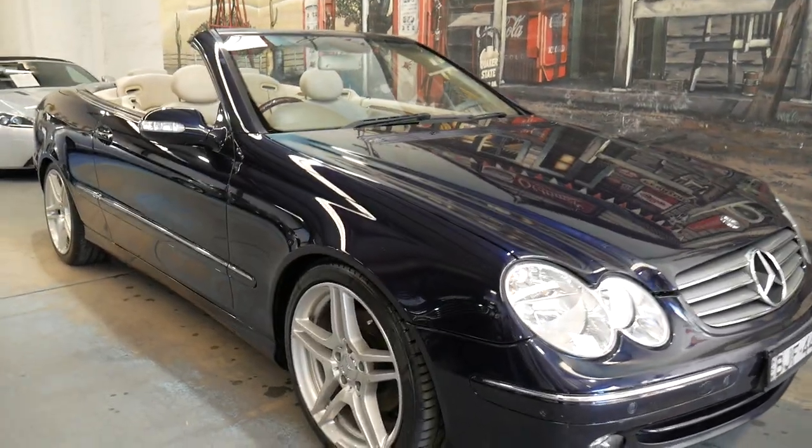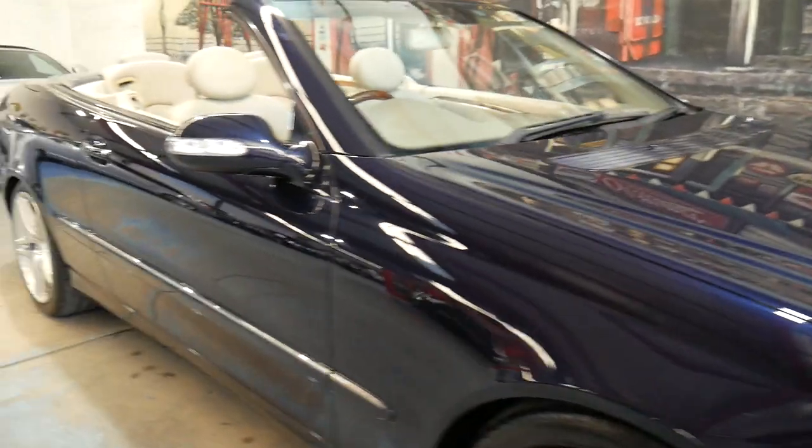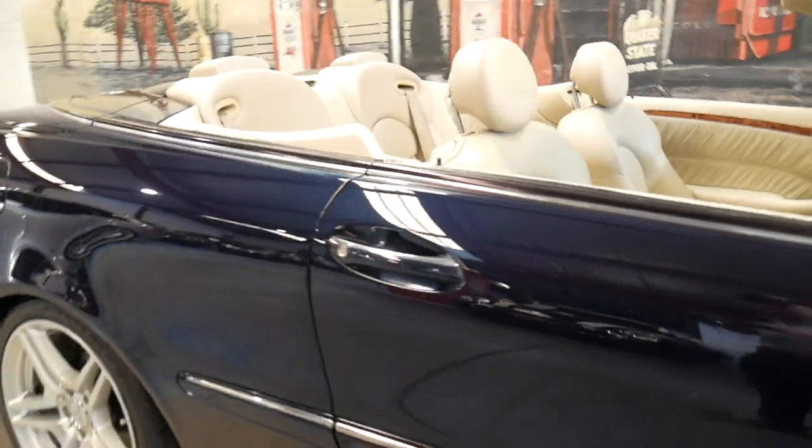What a beautiful car. It's very rare to get a 2004 — so that's 14 years old — CLK Mercedes-Benz 320 Avant-Garde.